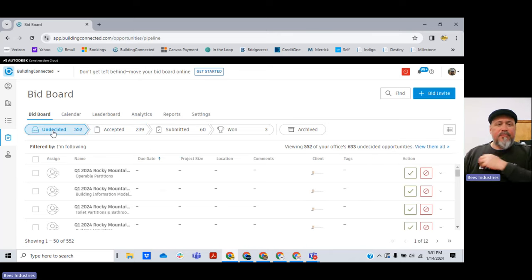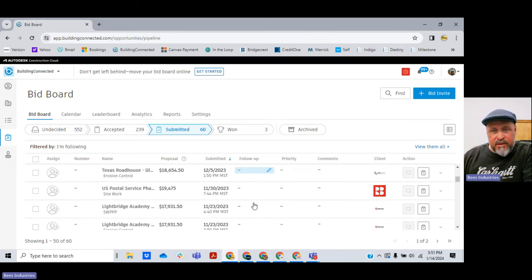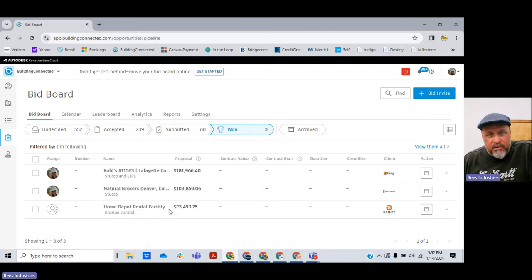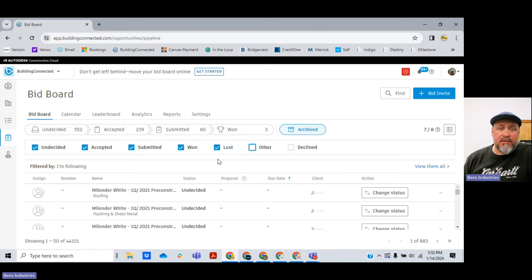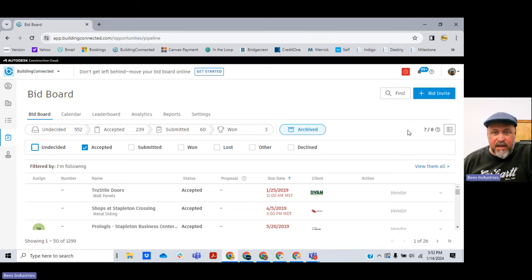Now, undecided. We also have a submitted tab. So in this menu bar we have undecided, accepted, and submitted. These are projects that we've submitted on and they stay in this database — you can delete them, but it's good to have them so you can run your analytics. This is just the free Building Connected account; we haven't paid for the upgrade. These are some projects we've won: Kohl's, Natural Grocers, Home Depot. I've been using Building Connected for five or six years, so I've got a lot built up over time in the archive — it just stays in there.